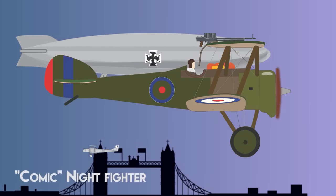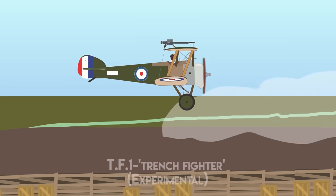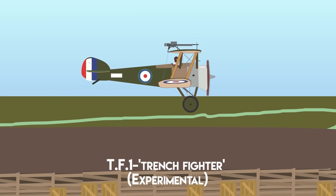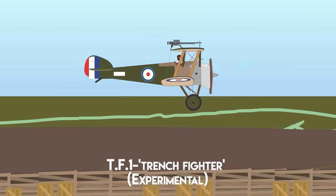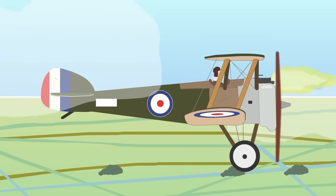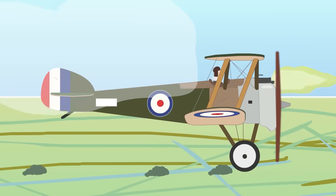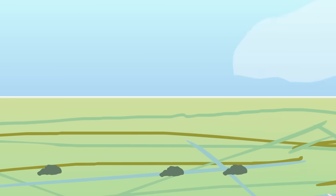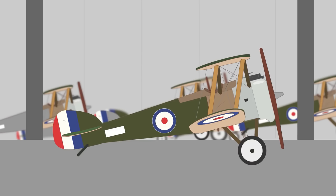Variants included the Comic Nightfighter for night-fighting duties; the TF.1, a trench fighter fitted with armor and downward-angled machine guns for ground attacks on heavily defended enemy lines; and the 2F.1, designed for flying from ship decks, featuring a shorter wingspan, a Bentley engine, and an over-wing Lewis gun. During WWI, the Sopwith Camel was credited with 1,294 victories, averaging 76 kills a month. In total, 5,490 Sopwith Camels were built, with the last retired by the RAF in January 1920.